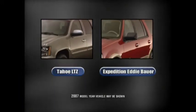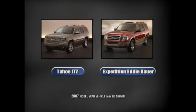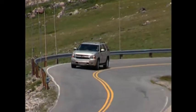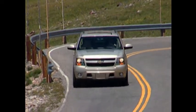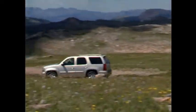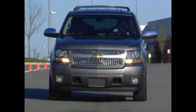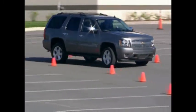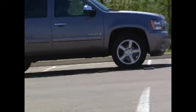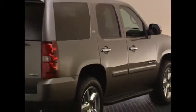After receiving full redesigns in 2007, Tahoe and its arch rival Ford Expedition continue to fight for market share. As it has for most of its life, Tahoe leads the way as America's most popular full-size SUV. The reason for this popularity is that Tahoe has continually set the pace for full-size SUVs — it is the one SUV that has it all, being truly multi-capable.